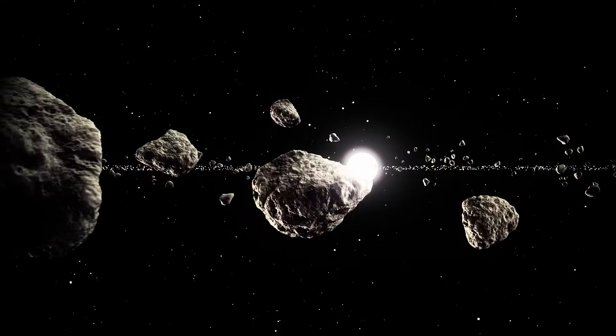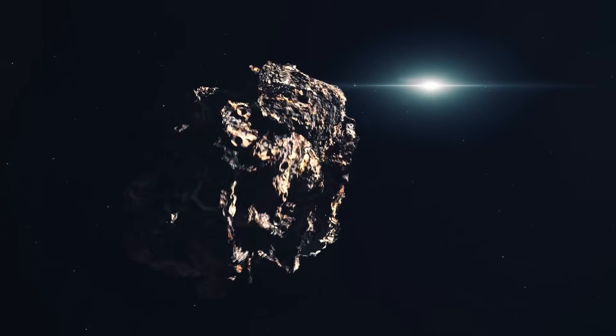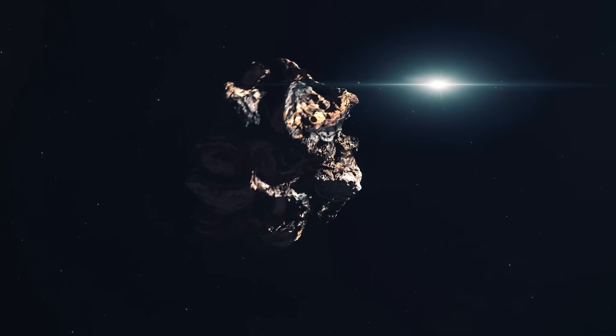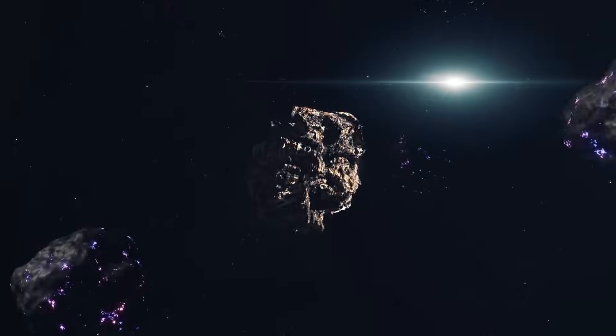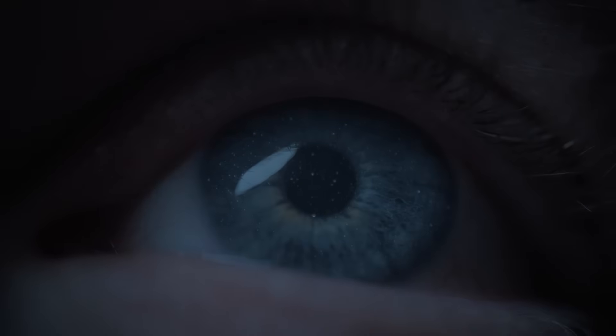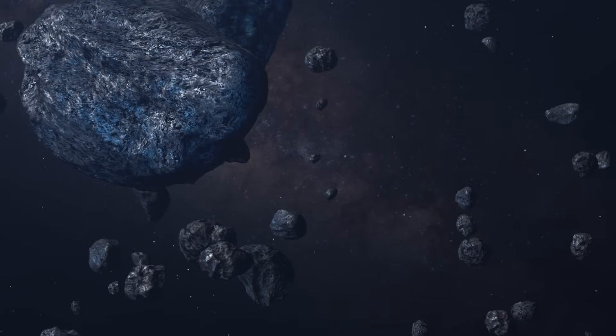Perhaps many other objects like this exist right now in the universe. Last but not least, Oumuamua might be a fragment of a larger object that broke apart before entering our solar system. This hypothesis is based on the object's unusual shape and its potential for being a shard from a larger parent body.